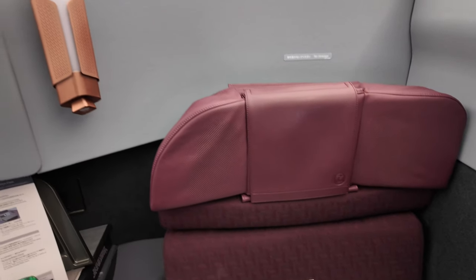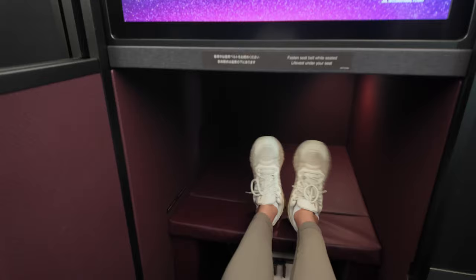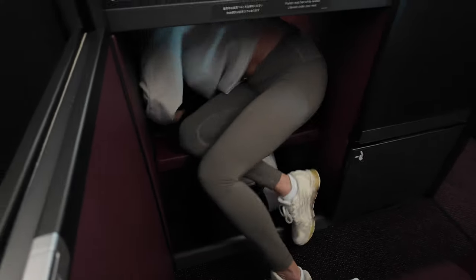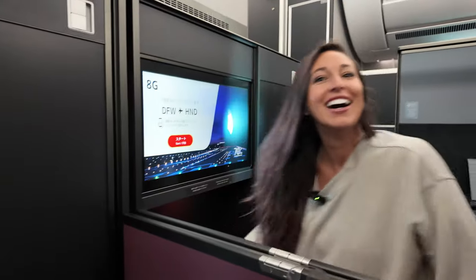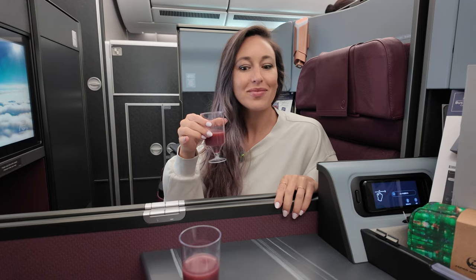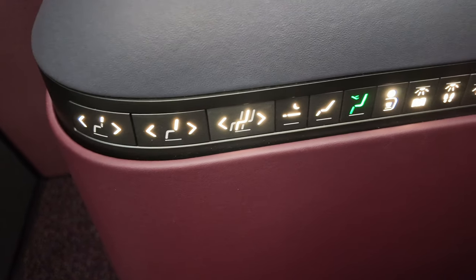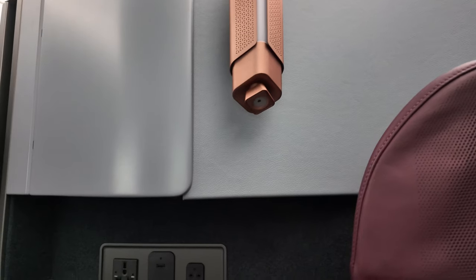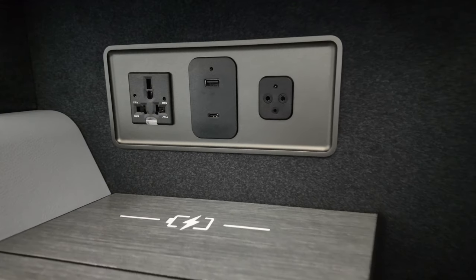This seat is huge. I cannot believe the space we have — it literally is your own apartment. The seat controls are intuitive and easily accessible. For connectivity, the seat is equipped with a universal outlet and a combination USB-A and USB-C port.